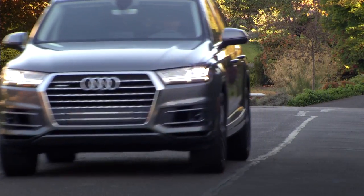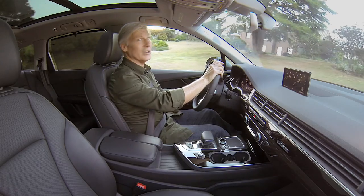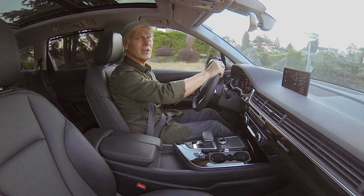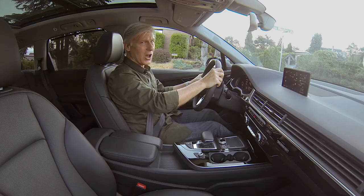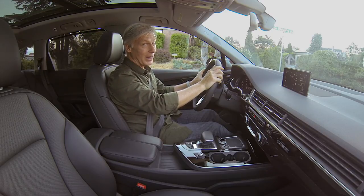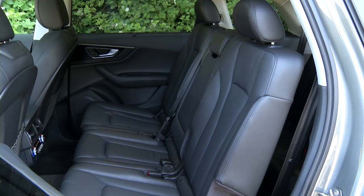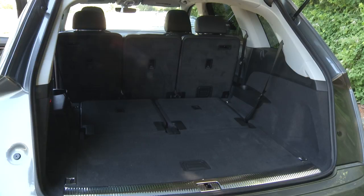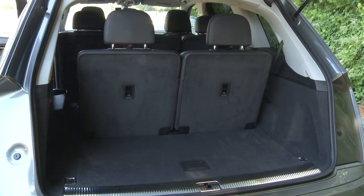It's stuffed with technology. I'm coming up to an intersection — if there was an oncoming car and I tried to turn left in front of it, the Q7 would stop. Wouldn't let me do it. Not one of those things I feel comfortable actually demonstrating. This one is optioned up close to $69,000 — that's less than the Macan. Does that make it a bargain?